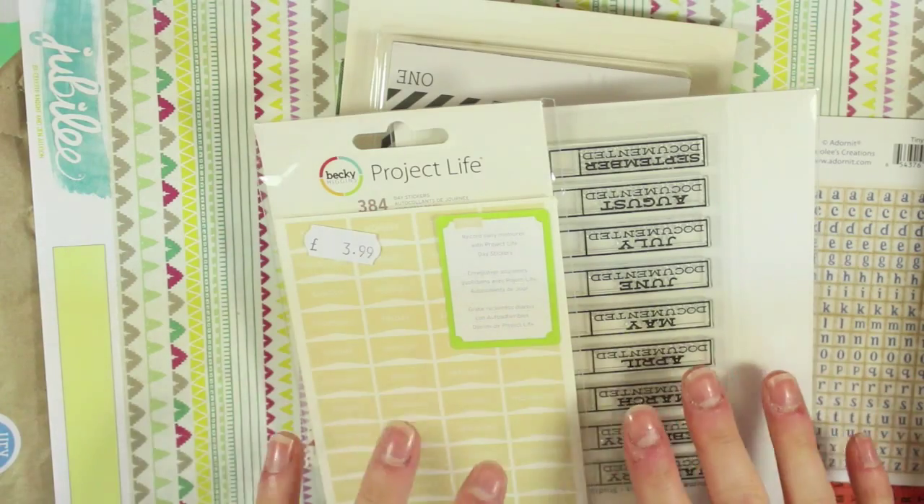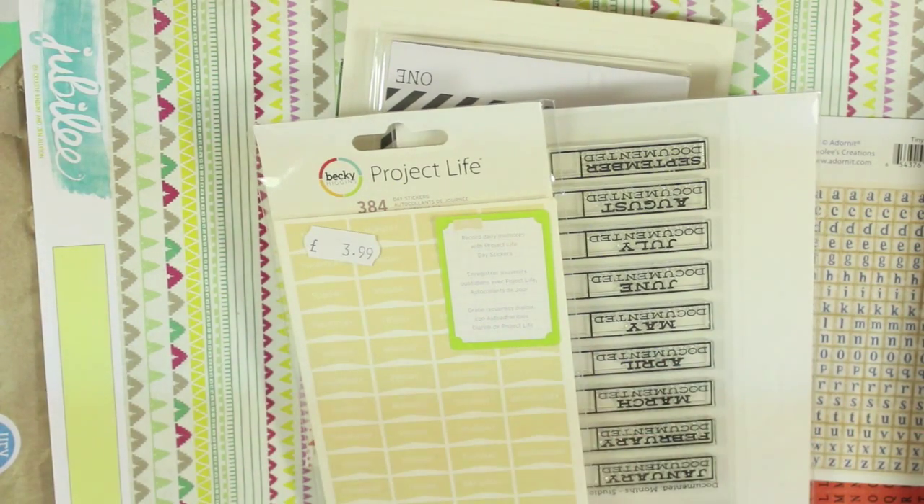I've got a Hey Little Magpie haul. I've obviously opened the box already — I didn't really want to wait. The first thing I want to point out is that I bought all of this stuff in the Hey Little Magpie sale.